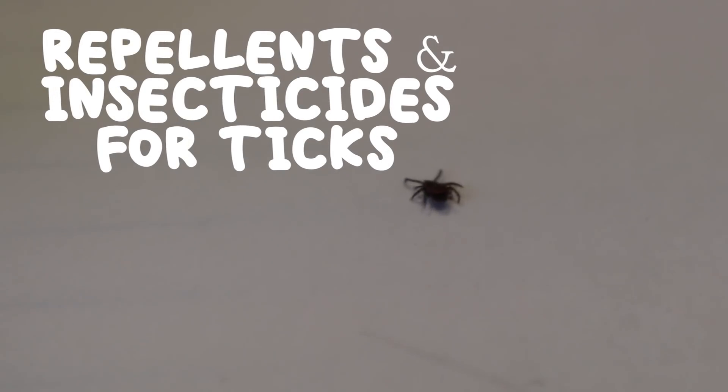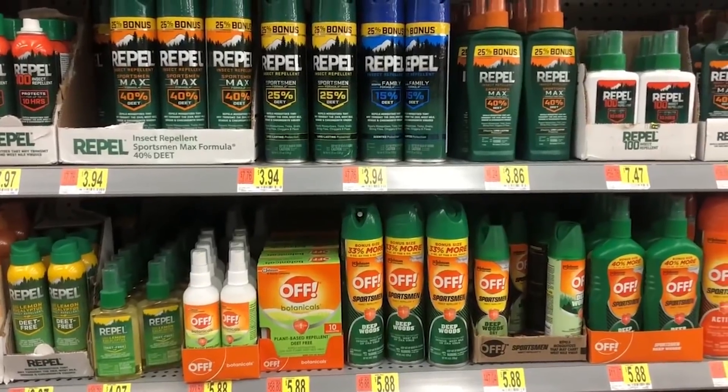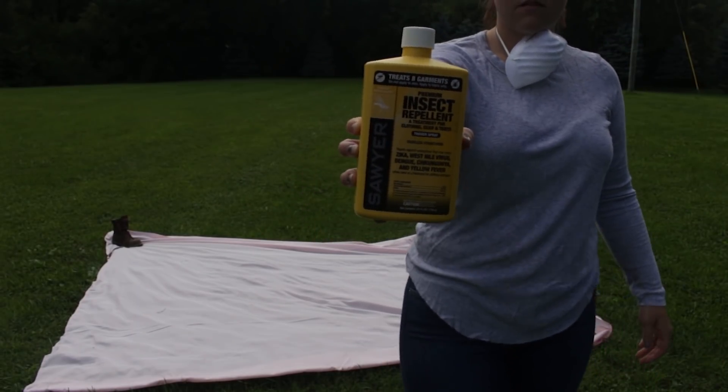There are a number of repellents and insecticides sold on the market that can be used to repel, deter, and kill ticks in your yard, on your pets, and on yourself. One repellent that is used only on clothing is permethrin.